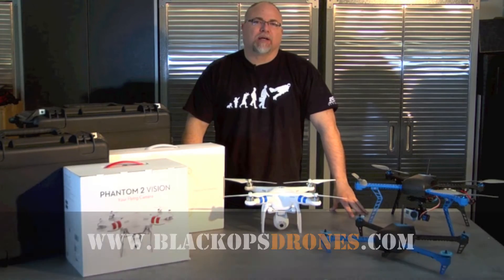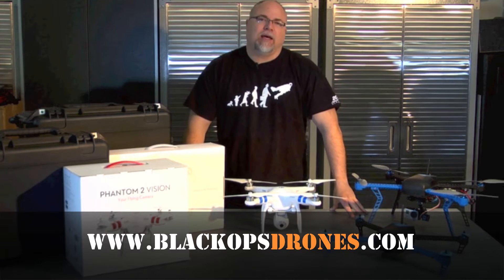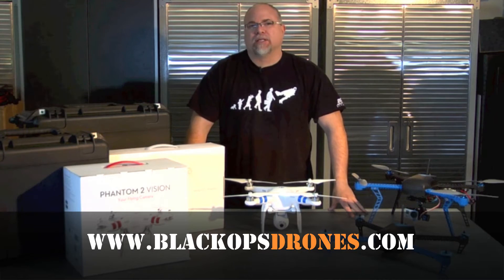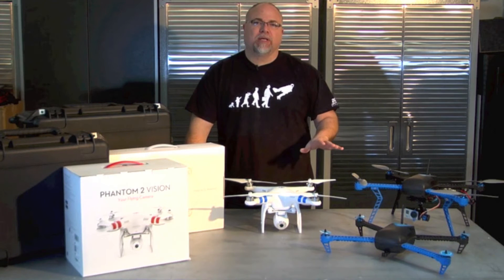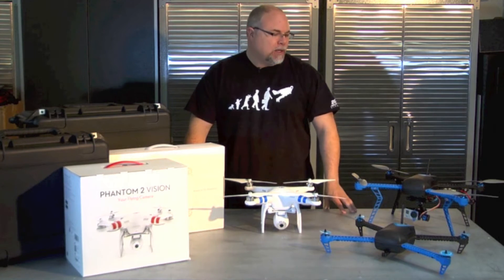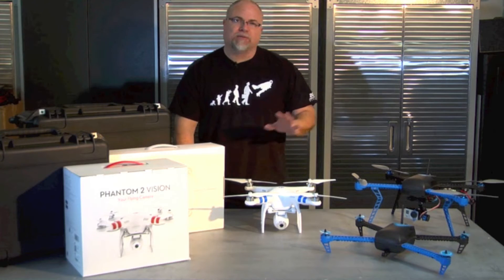Hey guys, Adam with blackopstodrones.com. Today I want to talk to you a little bit about what we have in stock currently and our methodology as far as how we do things here at Black Ops. We set out to carry some of the finest quadcopters that you can get and for the best value. We carry the full 3DR line and we also carry the DJI line, and they serve different purposes.